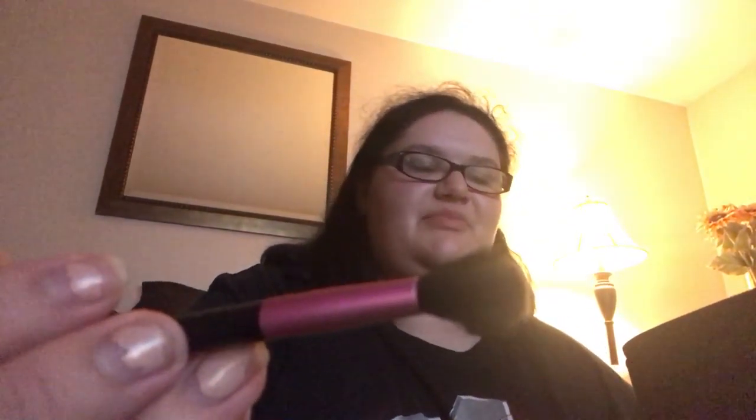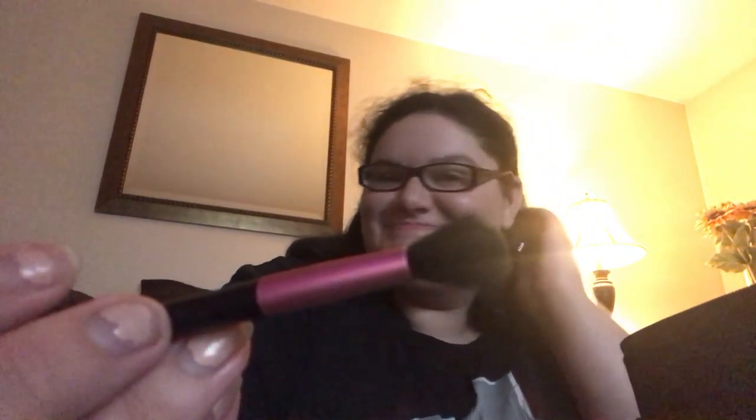I do know my makeup terms, I'm just not good at remembering them. The last brush I have is this one here.